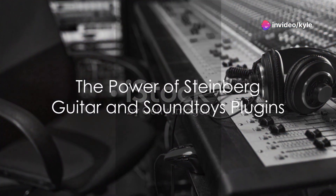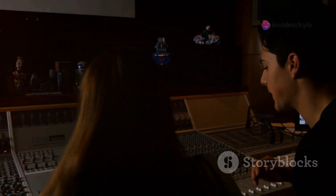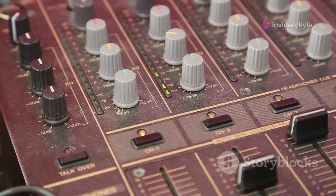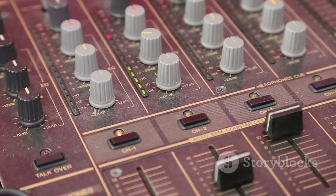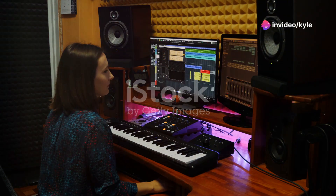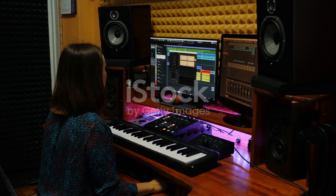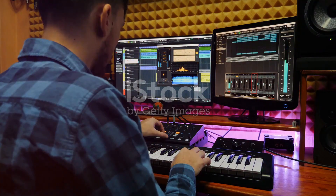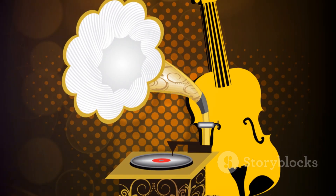In summary, Steinberg Guitar and Soundtoys plugins serve as pivotal tools in the music production arsenal. Steinberg delivers unparalleled realism and control over virtual guitar sounds, making it ideal for projects that require authentic guitar tracks. On the flip side, Soundtoys excels in creative sound manipulation, offering producers a playground of effects to turn the mundane into the magical. Together, these plugins not only enhance the production process, but also ignite the creative spark that can take musical projects from good to unforgettable. Whether laying down a guitar track with Steinberg or twisting frequencies with Soundtoys, the potential to elevate your music is immense — so explore these plugins and let your musical imagination run wild.